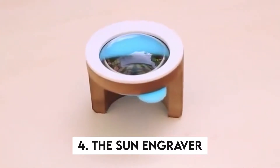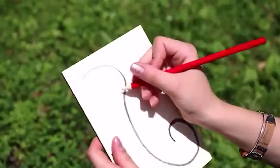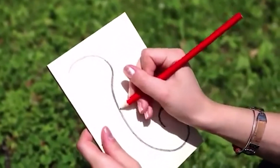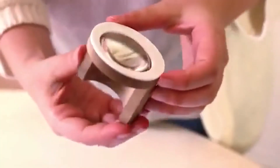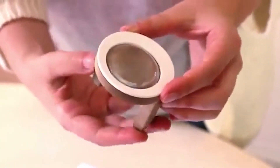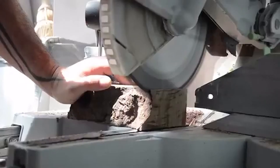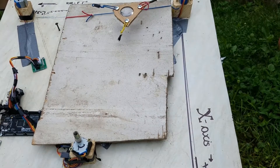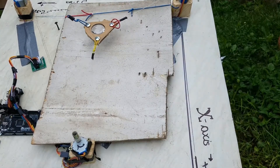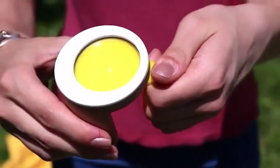4. The Sun Engraver. What if you could use the sun to paint with? Feebo is the name of this sun engraver. Make a pencil sketch first, then remove the lens's safety filter and expose it to direct sunlight. The thicker your solar brush, the brighter the sky. If you're not much of a painter yet, this gadget concentrates sun rays considerably more effectively than a conventional magnifying glass. And you can use it on a variety of materials, such as wood, leather, and cardboard. These stencils can assist you in getting started.